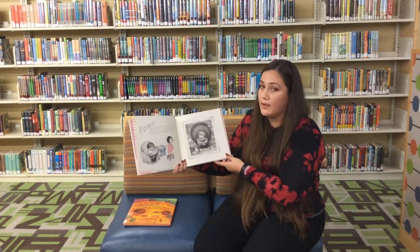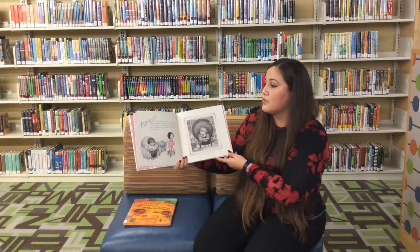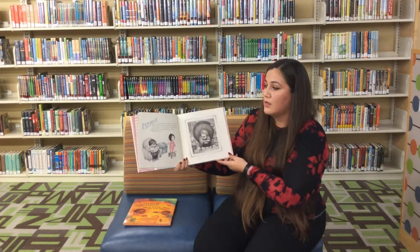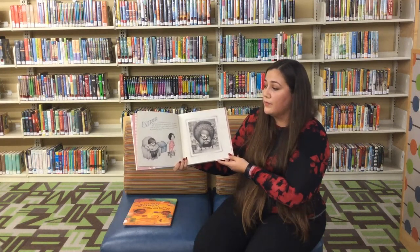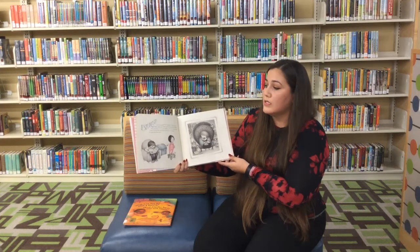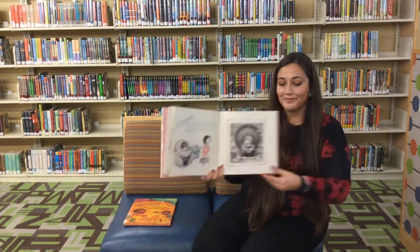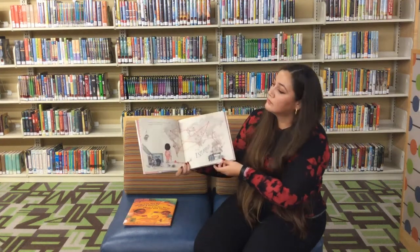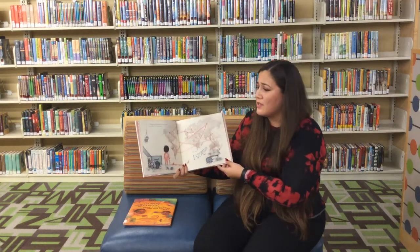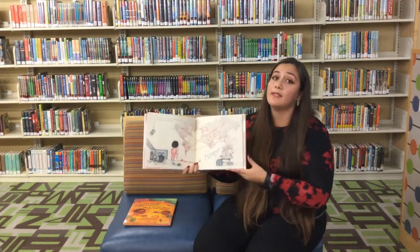Esperanza era tu bisabuela, él continuó. Ella siempre había soñado con viajar, pero nunca dejó su ciudad natal. Su único hijo creció y llegó a cruzar los siete mares. Donde sea que fuera su hijo, el marinero, el corazón de Esperanza iba con él. El mundo es tan grande. Yo quiero conocerlo contigo, papi. Tú y yo juntos. Yo soy Esperanza.